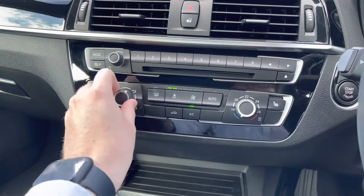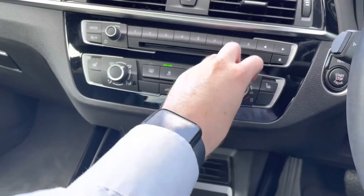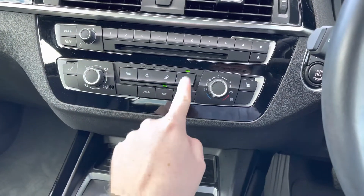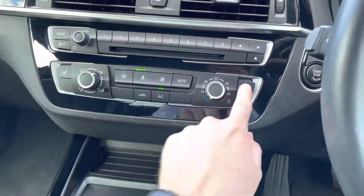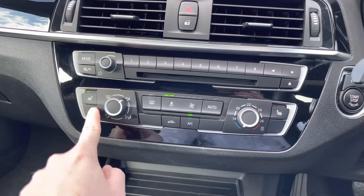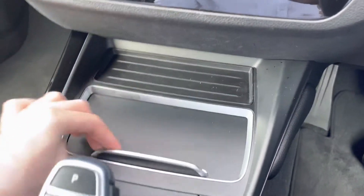Below here you have your air conditioning which is very straightforward to use. You've got your fan speed in the centre, your temperature to the right, your direction of airflow to the left, your AC on and off, and your air recirculation. You even have an automatic mode which will automatically adjust the fan speed. You also have the optional extra heated front seats with three different temperature options so you can keep nice and warm on those cooler days.